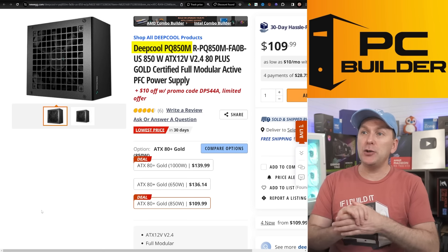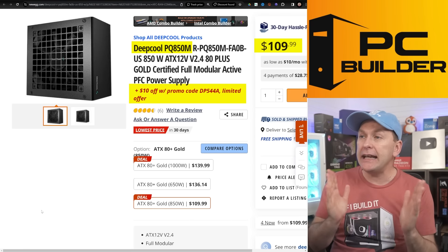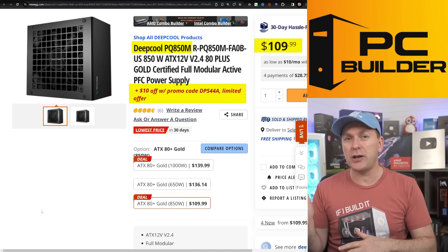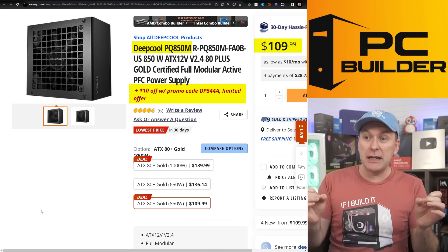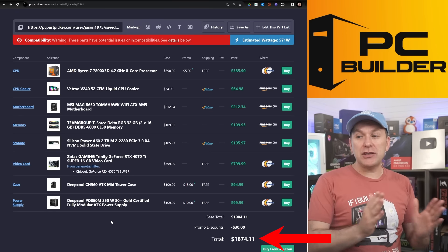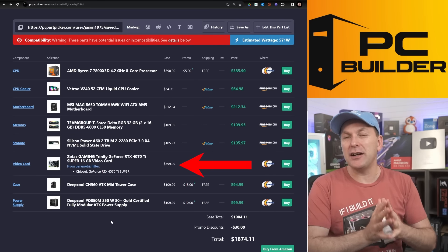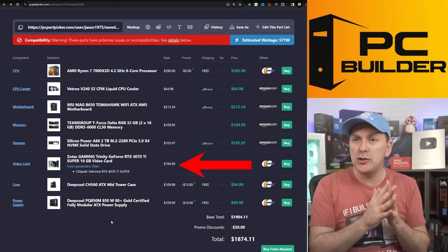For the power supply, I went with the Deepcool PQ850M — B-tier or possibly A-tier on the PSU Cultist list. $99 right now for 850 watts, which is two thumbs up. Some of the PSUs I'd been recommending sold through during the holidays and haven't come back. This is one I'm keeping my eye on — 850 watts for $99 is a pretty good option. All told, $1,874.11. If you want to get a cheaper motherboard, go air cooling, and get the 7900 XT, that's $100 in savings right there — so you could probably get this done for around $1,650.